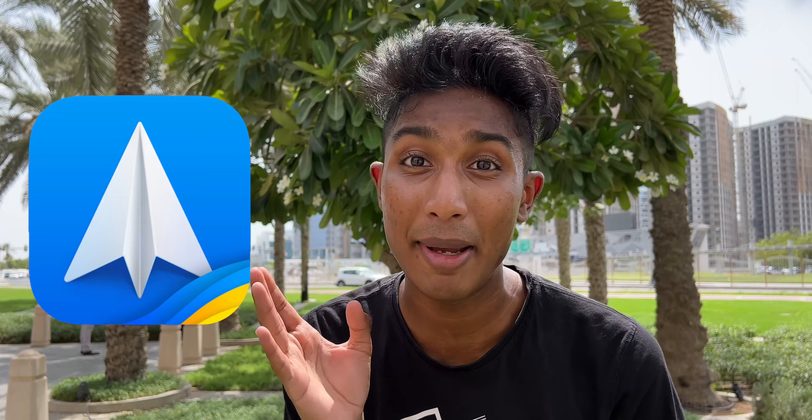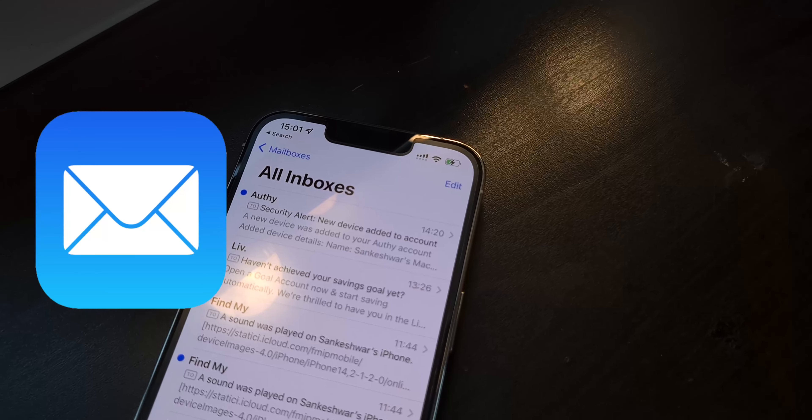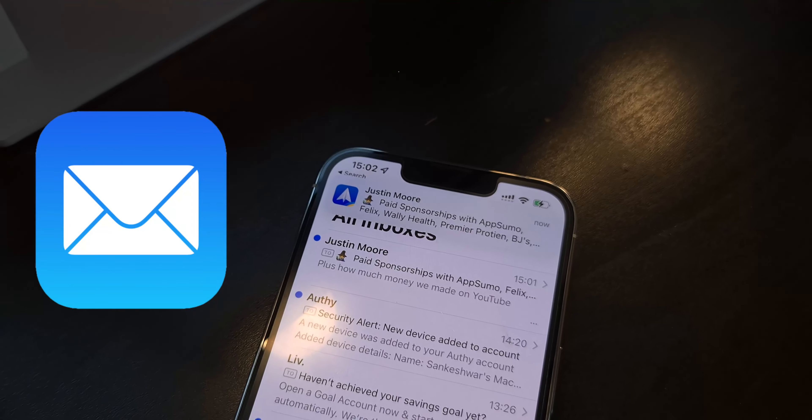Number 5 is Spark, the first app I open every single morning. So Apple Mail is good, but it never really delivers mail notifications on time unless my phone is plugged in. Gmail is good but only for Google accounts. I want one app that serves as my mail client, and Spark does it — and it does it really well.